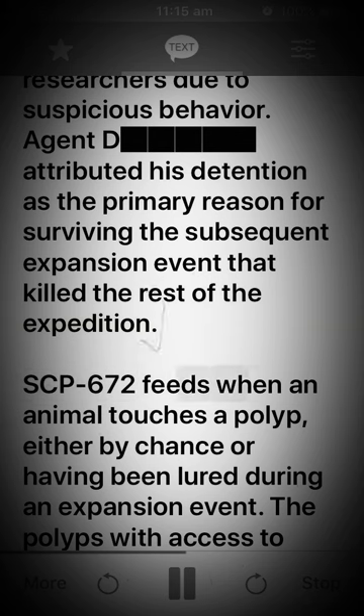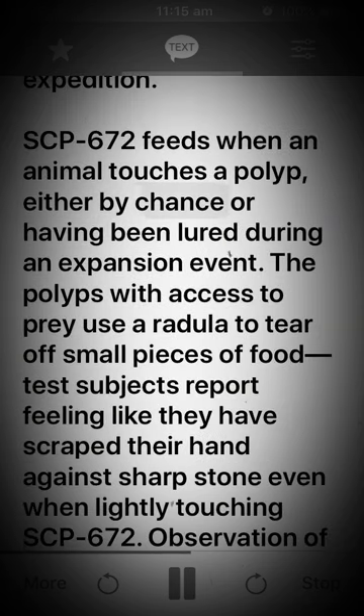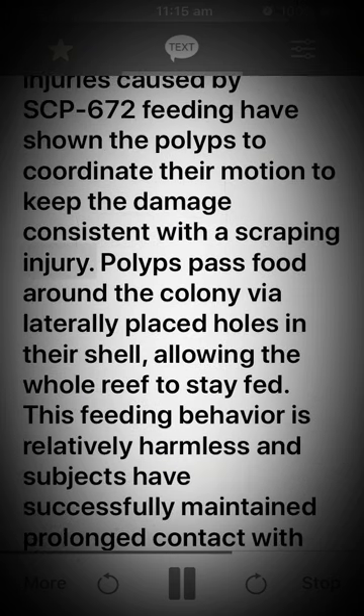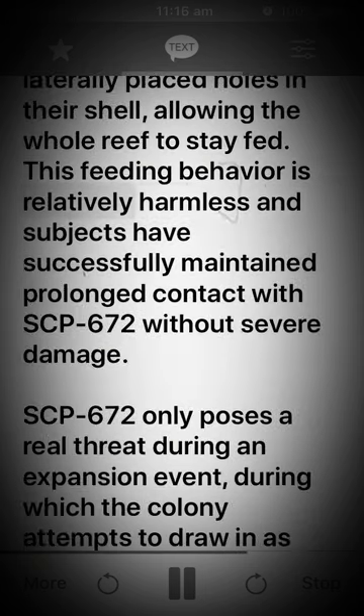SCP-672 feeds when an animal touches a polyp, either by chance or having been lured during an expansion event. The polyps with access to prey use a radula to tear off small pieces of food. Test subjects report feeling like they have scraped their hand against sharp stone even when lightly touching SCP-672. Observation of injuries caused by SCP-672 feeding have shown the polyps coordinate their motion to keep damage consistent with a scraping injury. Polyps pass food around the colony via laterally placed holes in their shell, allowing the whole reef to stay fed. This feeding behavior is relatively harmless and subjects have successfully maintained prolonged contact with SCP-672 without severe damage.